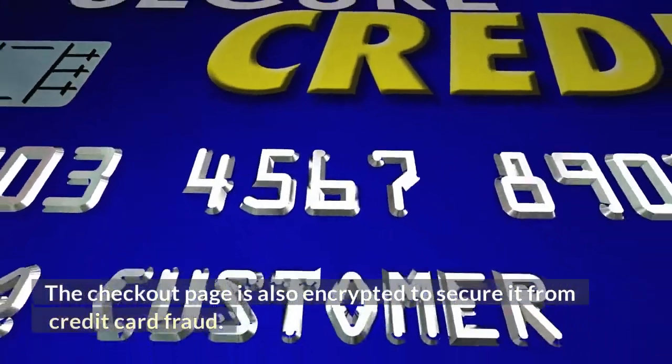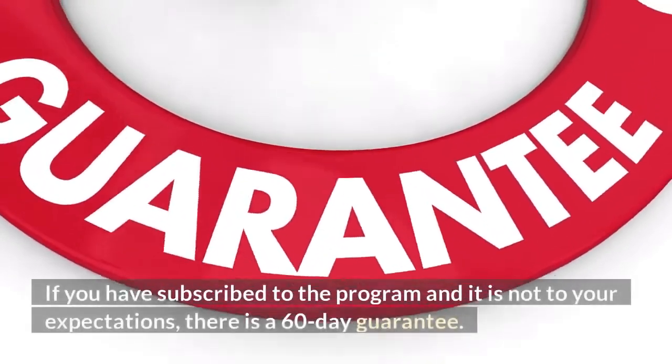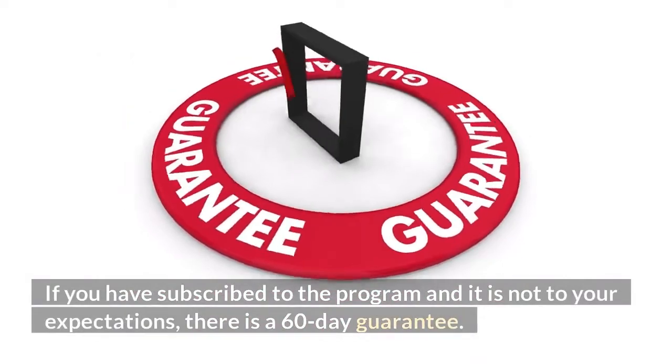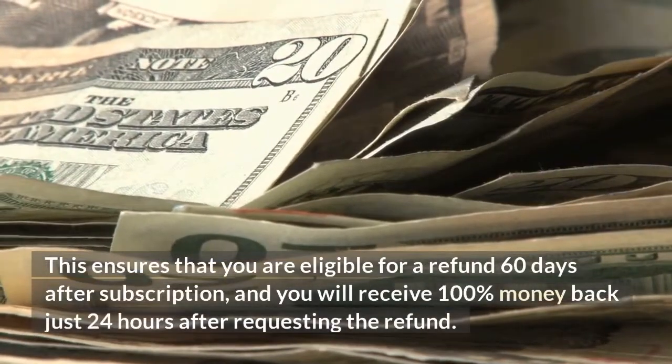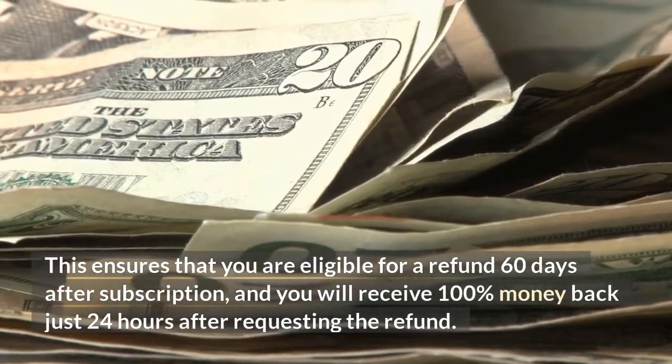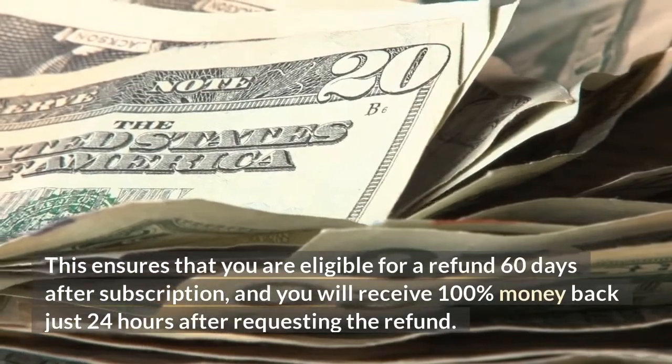The checkout page is also encrypted to secure it from credit card fraud. If you have subscribed to the program and it is not to your expectations, there is a 60-day guarantee. This ensures that you are eligible for a refund 60 days after subscription, and you will receive 100% money back just 24 hours after requesting the refund.